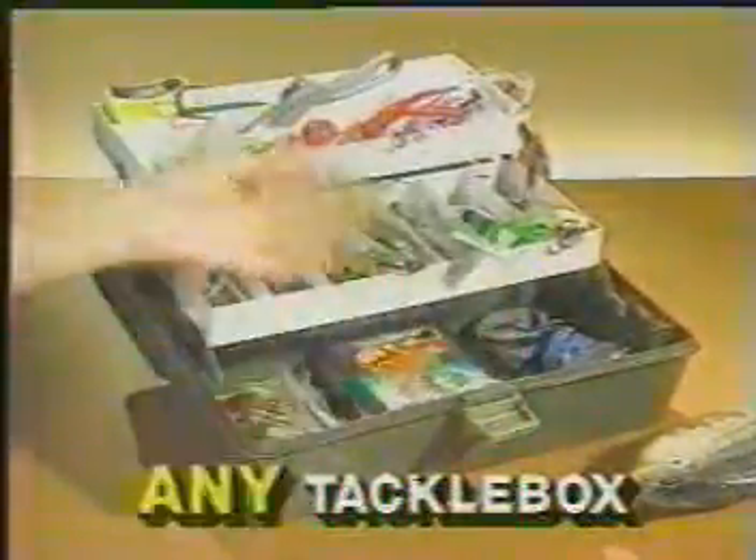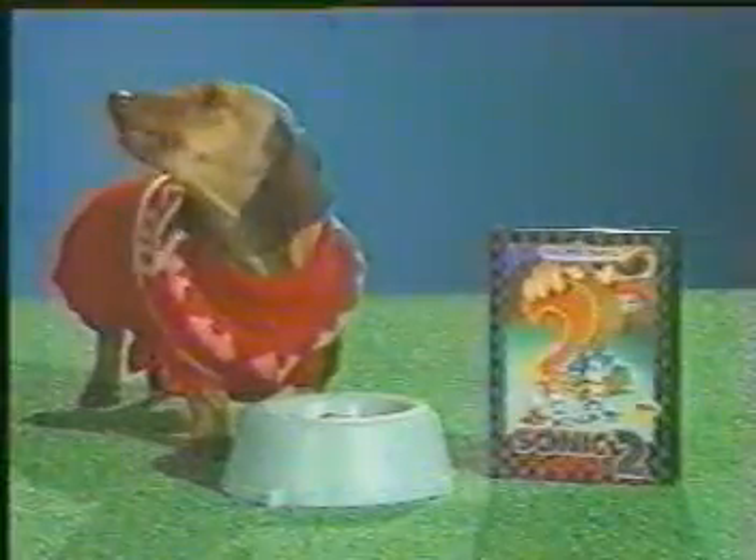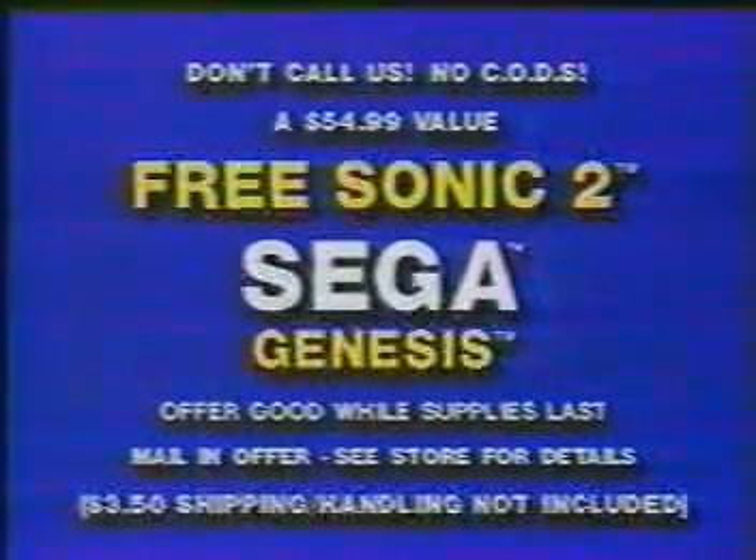Sonic 2 fits easily into any tackle box. Made from a space-age polymer plastic for years of family fun. And pets love it too. Buy the Sega Genesis that comes with Sonic 1 and get Sonic 2 free. Act now. Wiener Dog sweater sold separately.